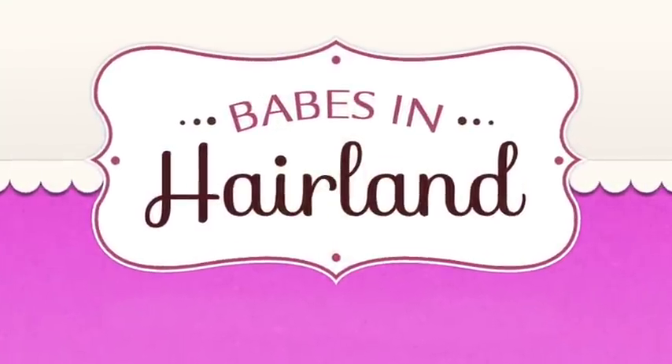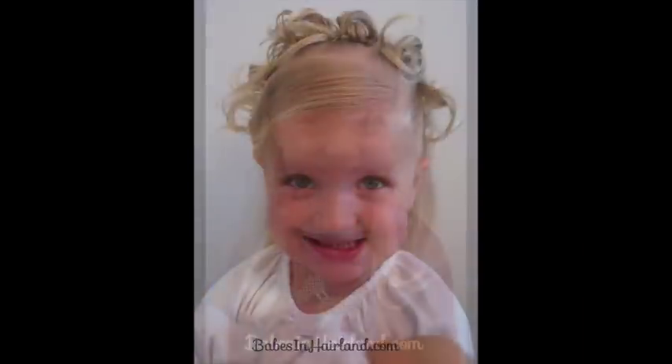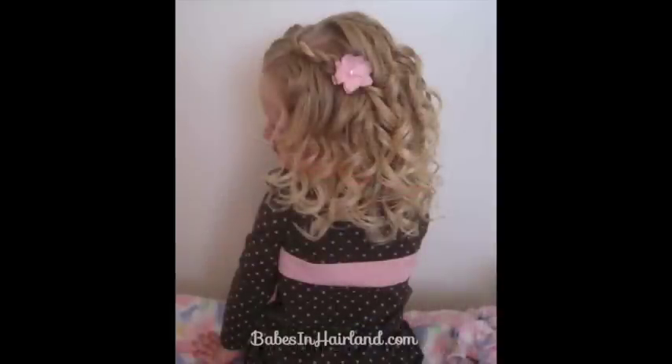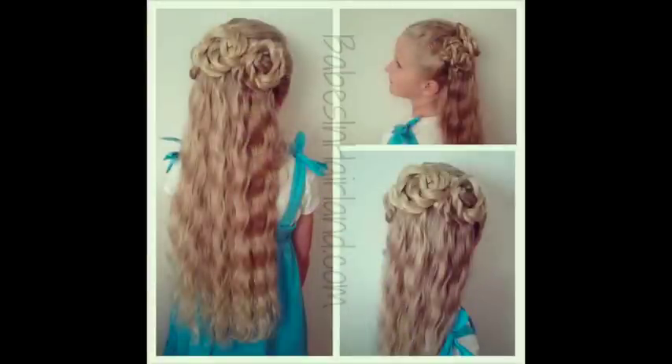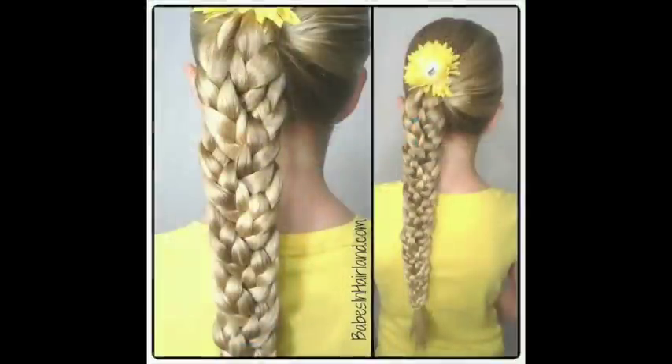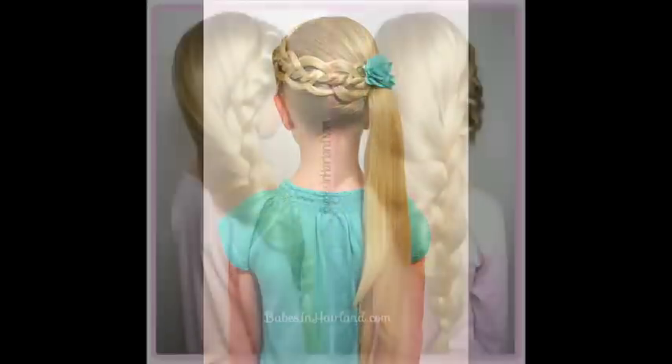Hi guys! It's Becky from Babes in Hairland, and this is our cute little Bee who's basically grown up on our blog. She started out with some natural curl in her hair and it's slowly gotten longer, blonder, and thicker. We've had a lot of fun over the past year sharing our hairstyles. She has made the decision to cut her hair, and we're sharing that with you today. We hope you enjoy!